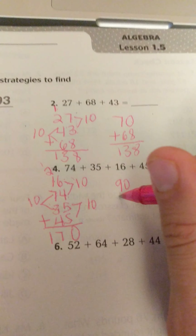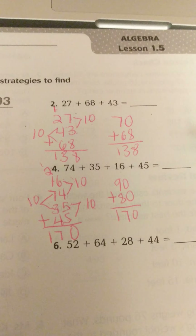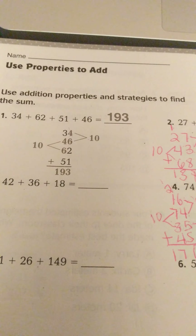I'm going to do one more example using number 4: 74 plus 35 plus 16 plus 45. I thought about how to order these numbers so they add up easily. I see 5's, and I see a 4 and a 6 — those numbers go together: 4 and 6, and 5 and 5. So I'm going to order them vertically: I'll put 16 first, then 74 so that 6 and 4 go together. Then 35 and 45, because I also see 7 and 3 pair together well.